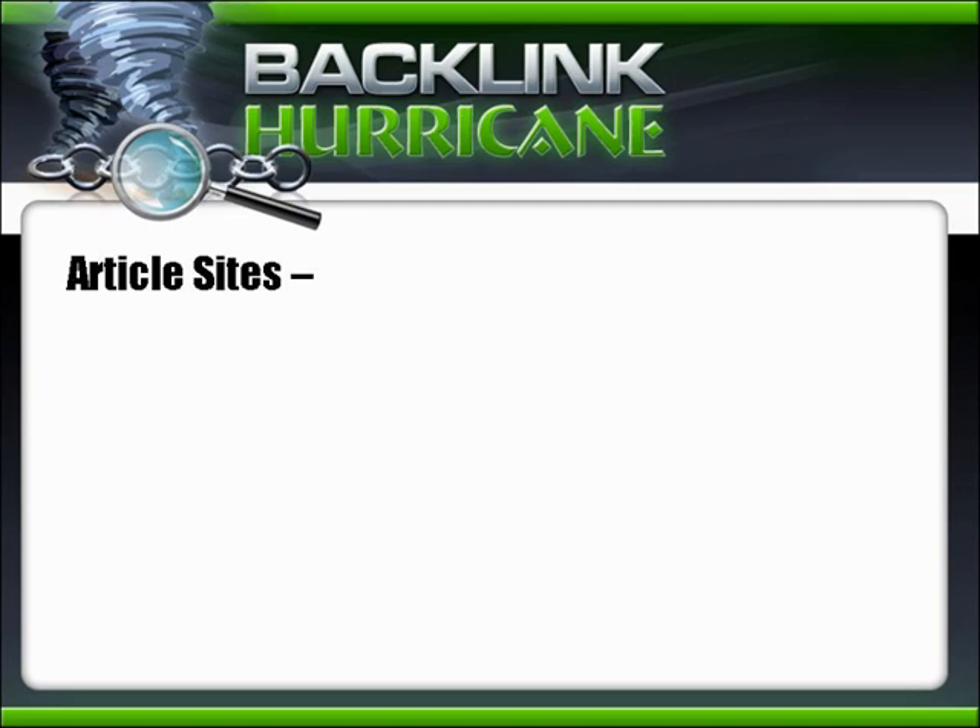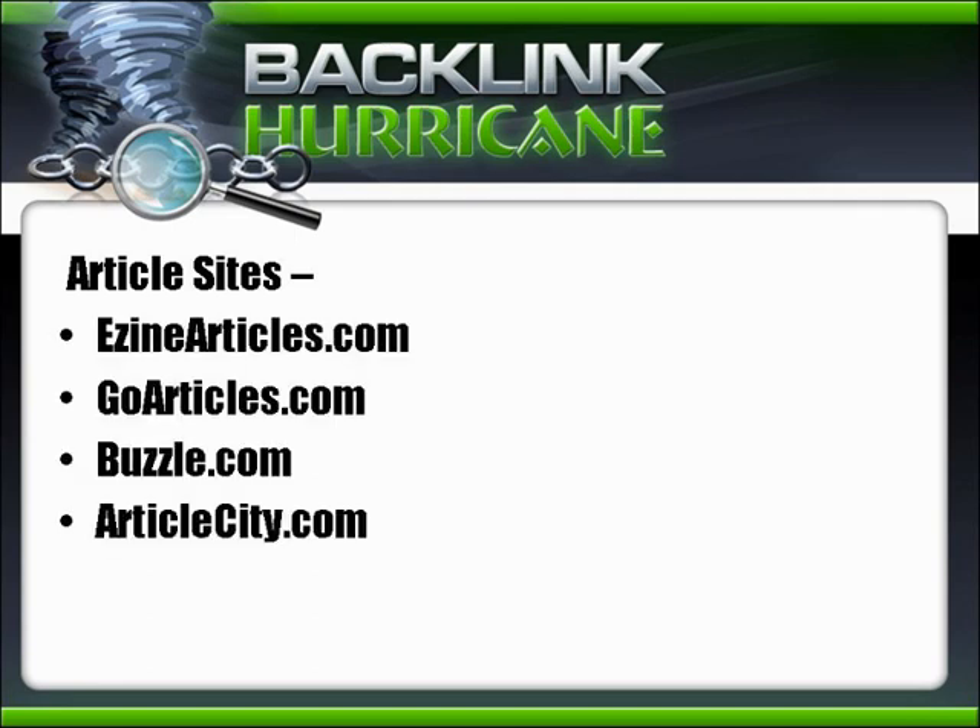Let's talk about article sites. These are a great way to get good exposure, develop yourself as an expert, and create links back to your site. Some of the top ones are EZineArticles.com, GoArticles.com, Buzzle.com, and ArticleCity.com. I've included a PDF with a list of about 100 article directories sorted by PR that you can use to find and decide which ones to place your articles on.